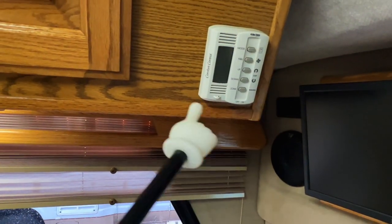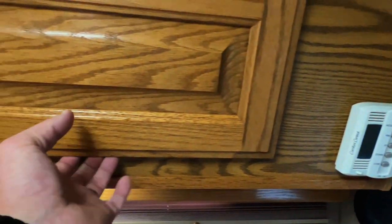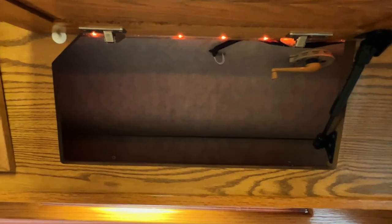This is our thermostat that controls the air conditioner and the propane furnace. You've got a TV antenna crank there — you do not want to drive around with that TV antenna up.